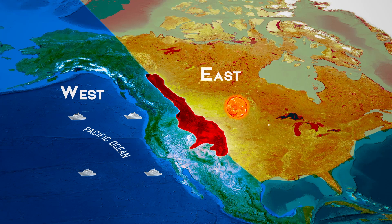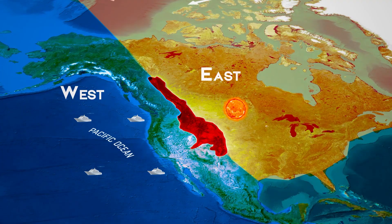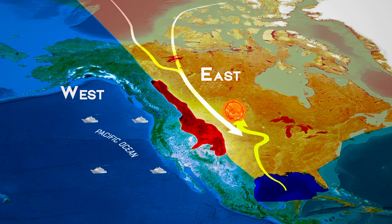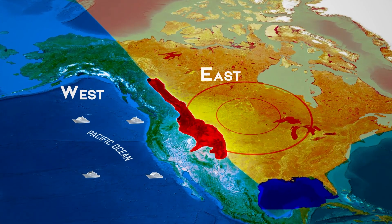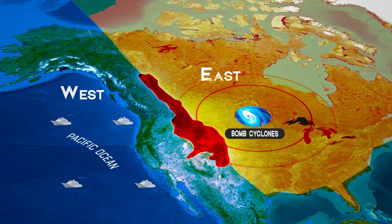This continental-scale impact is perhaps most dramatically illustrated by the formation of winter storms. When cold Arctic air plunges southward east of the Rockies, it can collide with warm, moist air from the Gulf of Mexico. The result? Some of the most powerful winter storms on the planet, including the infamous bomb cyclones that can paralyze entire regions with heavy snow and high winds.